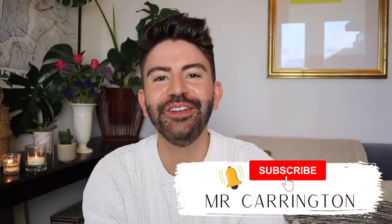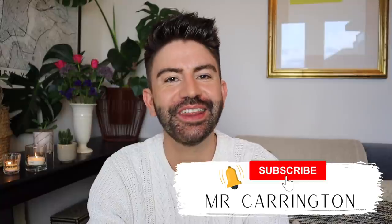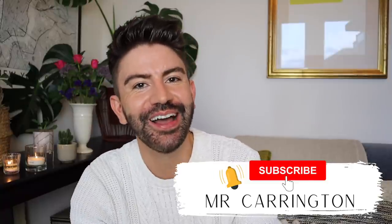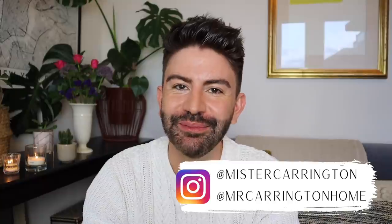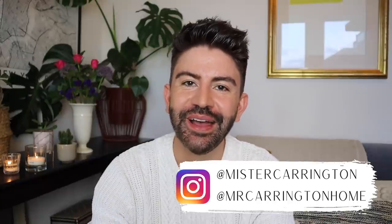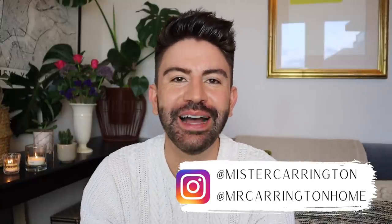Hello everybody, hope you're all well. Welcome back to my channel and to a new video. I'm back today with a Poundland haul - I have got some incredible stuff to show you. I think you're going to be very excited by some of the bits and pieces I've picked up, so I can't wait to share everything I've bought from Poundland.